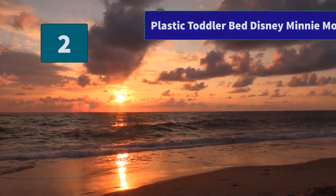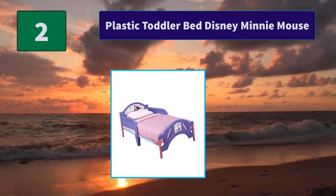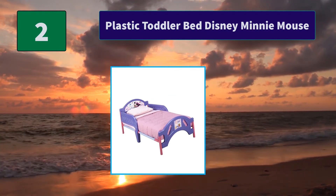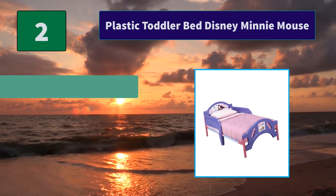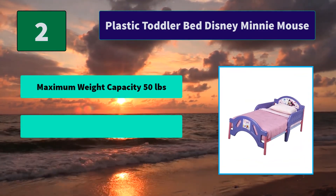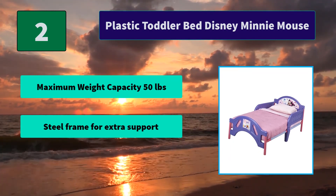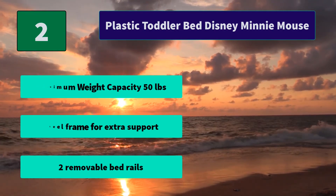Number 2: Plastic Toddler Bed Disney Minnie Mouse. The bed is built low to the ground for easy child access and comes with side rails for safe and secure sleeping. A cheerful Minnie-inspired design theme. Main Features: Maximum weight capacity 50 pounds. Steel frame for extra support. Two removable bed rails.